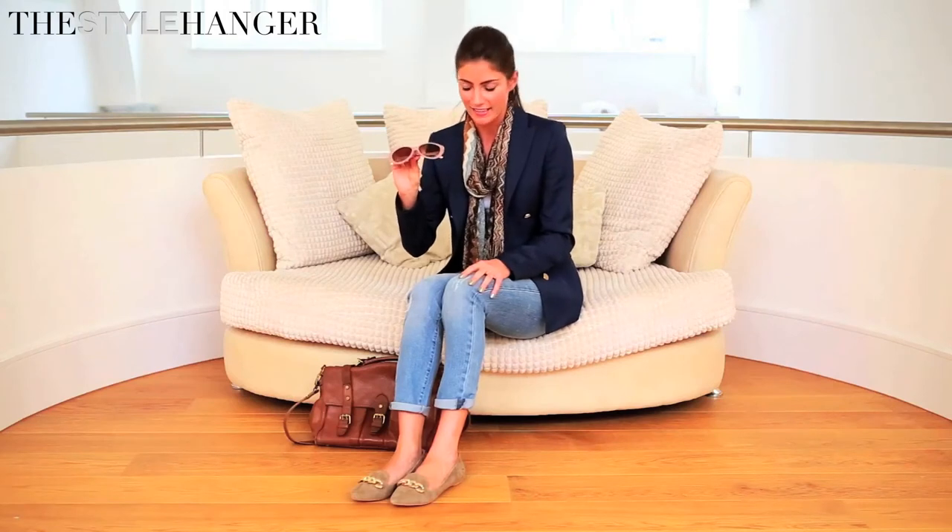And then of course the nude pair of sunglasses, which just works to complete my look. If you'd like to recreate this look, simply click on the links below and you can find more trends that I've been rocking this spring and summer at the stylehanger.co.uk. If you like this video, please remember to subscribe so you can get updates for the next upload.